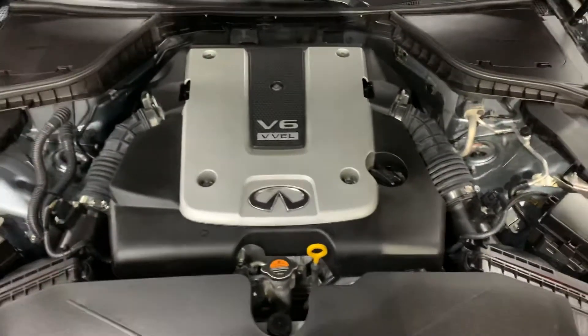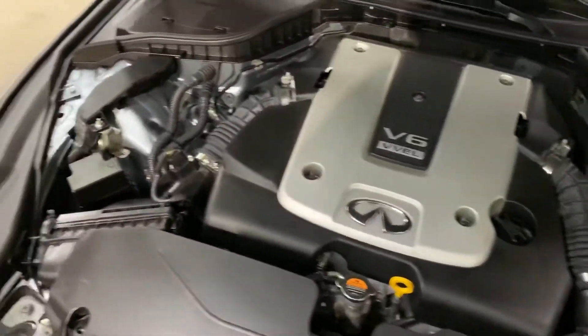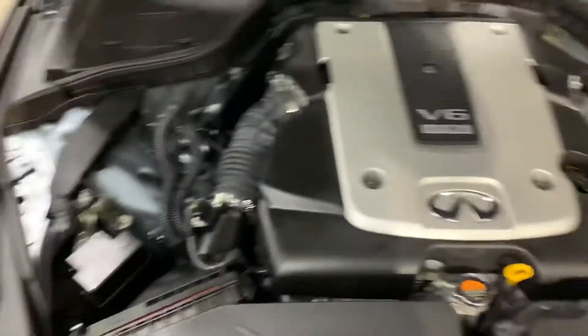Let's take a look at the engine. The engine is going to be detailed as well. Most importantly, as you guys heard, there are no noises or hesitations while we have this vehicle running.